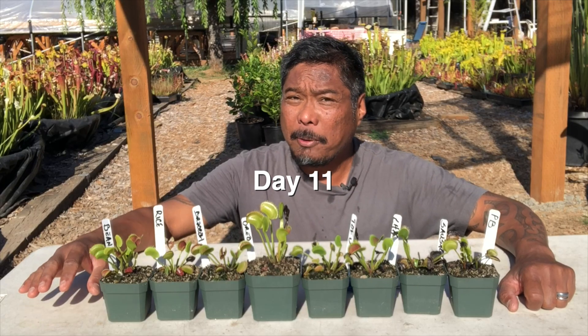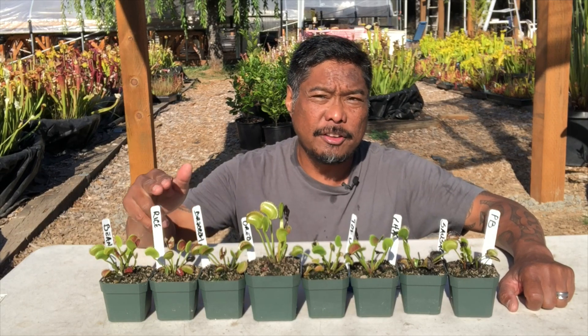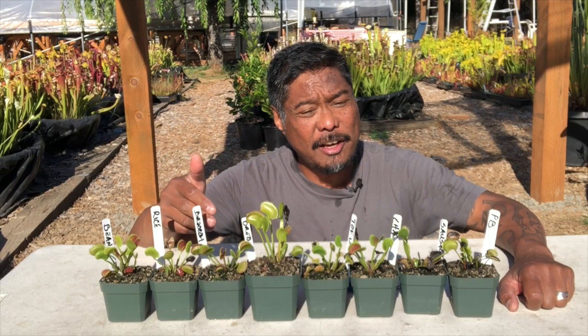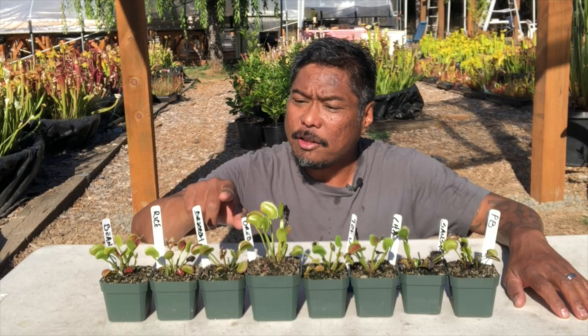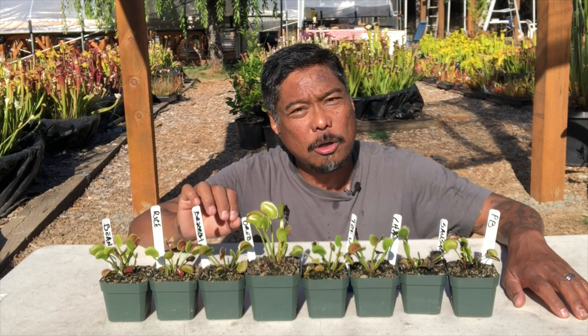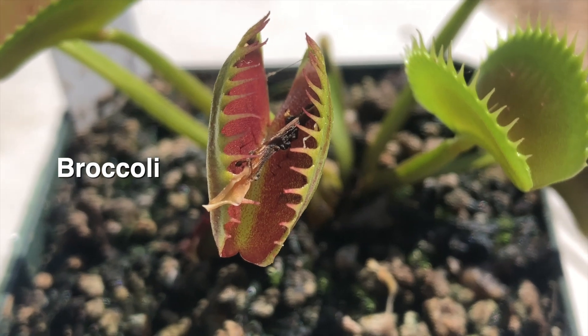It's day 11. Typically a flytrap will reopen its trap within five to seven days after capturing a bug. However, when I checked up on day seven, they were still closed except for the rice and garbanzo beans. Interestingly, the broccoli traps were still closed on day seven and didn't reopen until day 10.